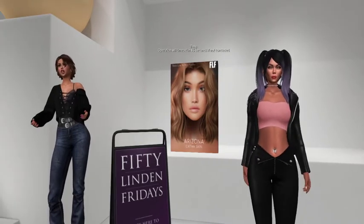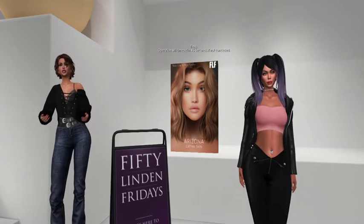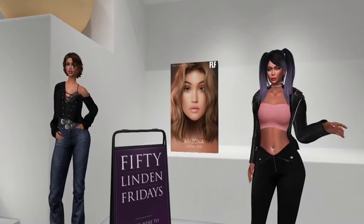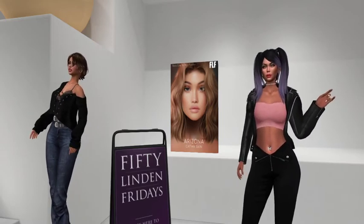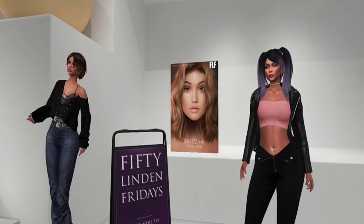It's really pretty. I like it. They want us to look good — extremely good. On our Extreme 50 Linden Friday. Woo-hoo! All right, on to the next.